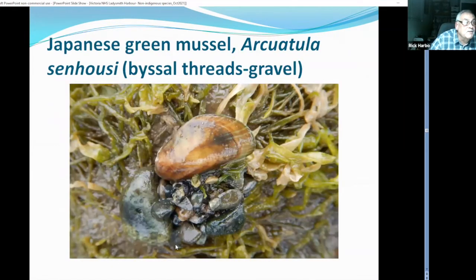This is the Japanese green mussel. It's usually found buried in sand and gravel, and its byssal threads bind into the substrate holding the mussel in place. In some locations these get to very high densities, though we haven't seen that in BC or Washington. This mussel has been introduced to Australia, New Zealand, and other places where it has reached very high densities.